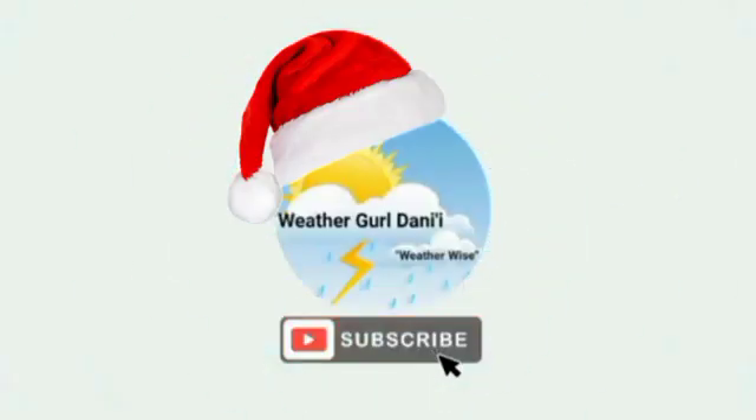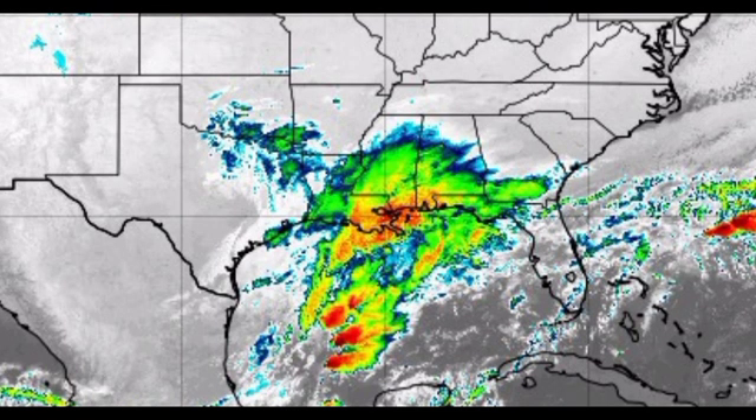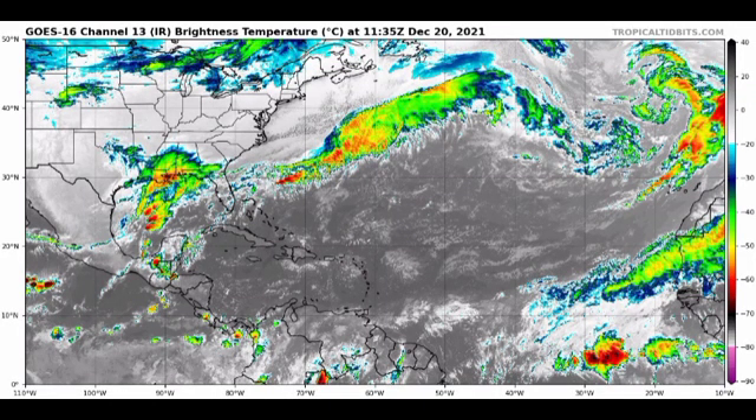Let's take a look at the satellite view of the Caribbean. Here in the Gulf of Mexico we have that cluster of shower and thunderstorm activity associated with that cold front and low pressure system that's developing. In the Caribbean we're seeing that we don't really have much going on, and that is due to some dry air. The rest of the region shows just some clusters of shower activity here and there but nothing major right now.